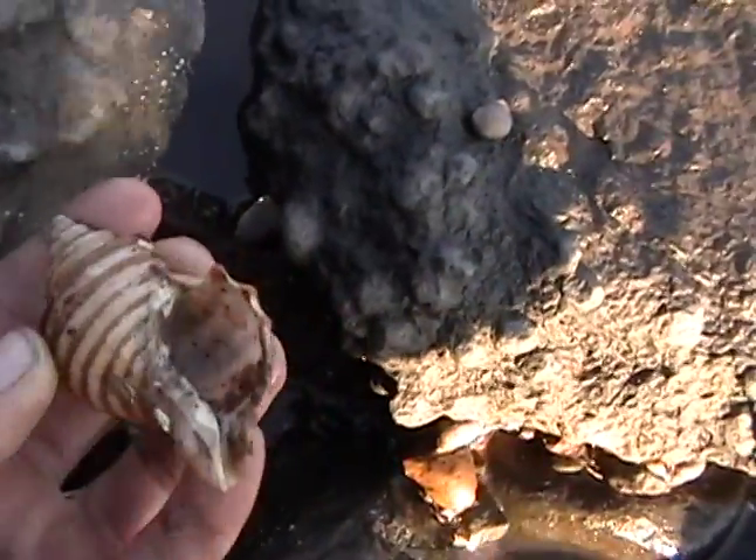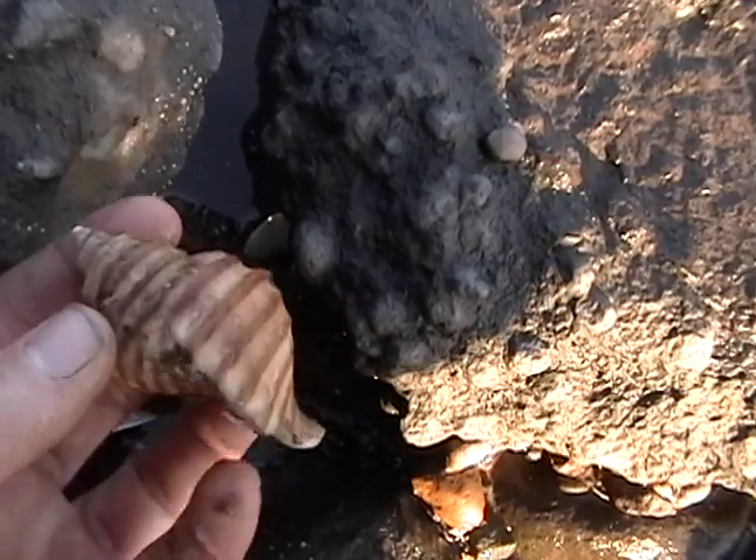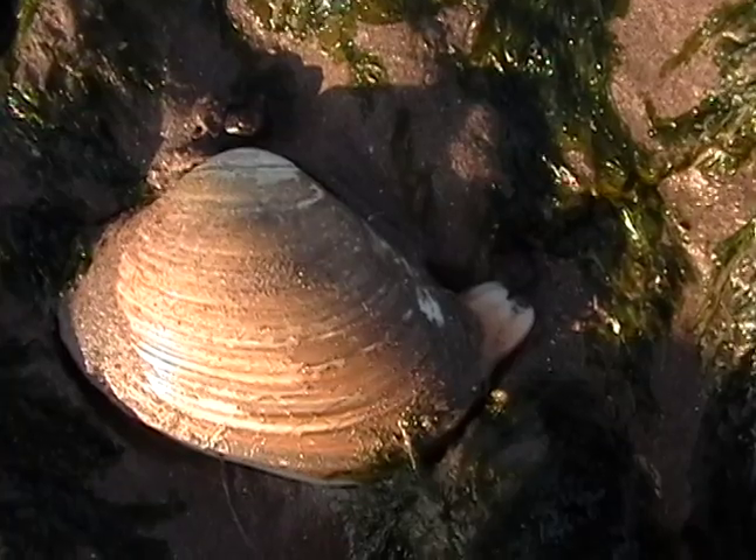There's an empty whelk shell. There's another clam.